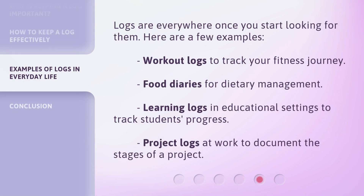Logs are everywhere once you start looking for them. Here are a few examples: workout logs to track your fitness journey, food diaries for dietary management, learning logs in educational settings to track students' progress, and project logs at work to document the stages of a project.